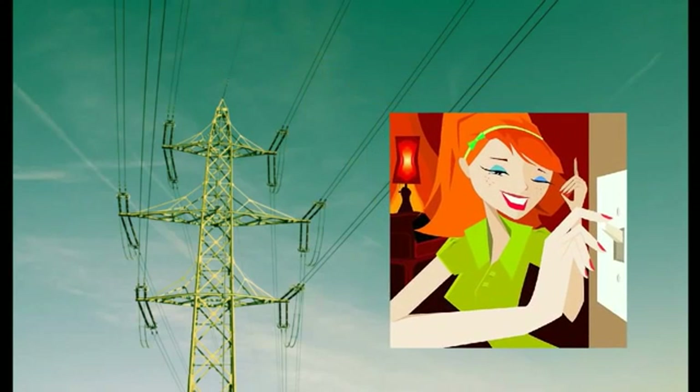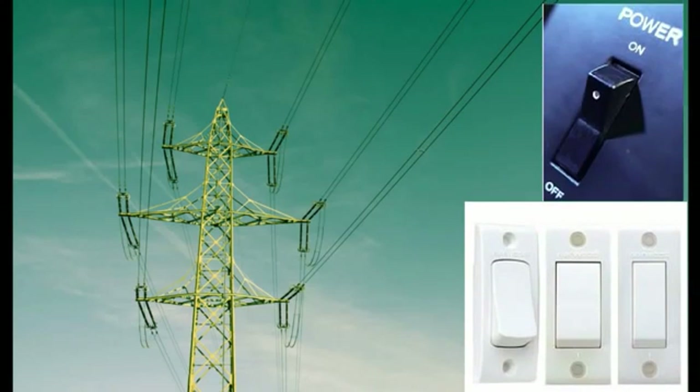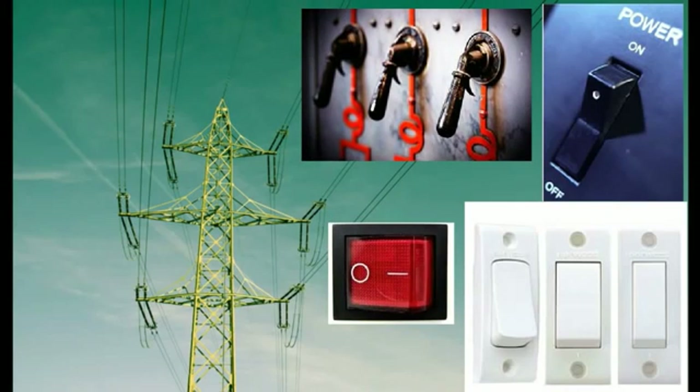We all take it for granted that electricity will be there at the flip of a switch. What you don't realize is that when you flip that switch, you are consuming more power than you need, which is costing you extra money.